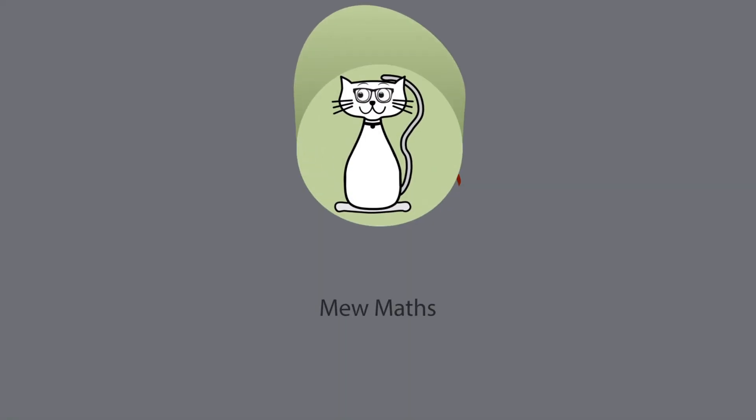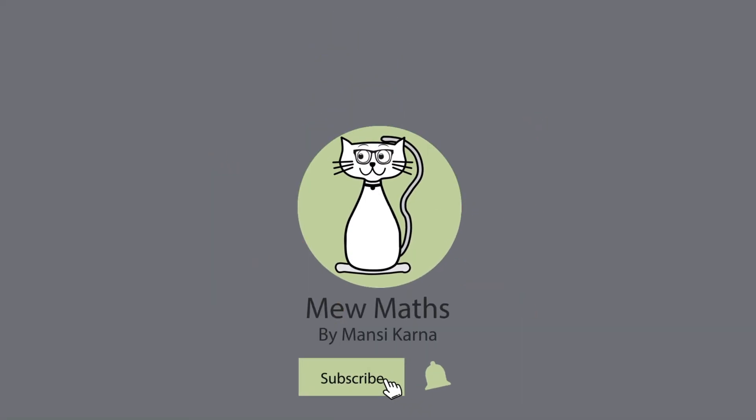Hope you liked the video. Do like and subscribe for more interesting videos. Ask for a solution to any maths problem or puzzle in the comments. Bye-bye!